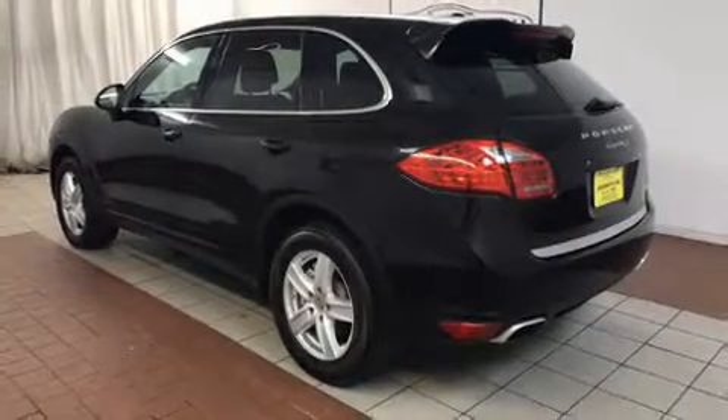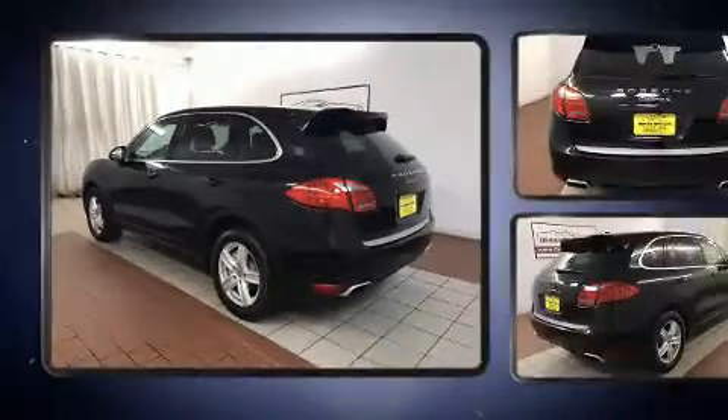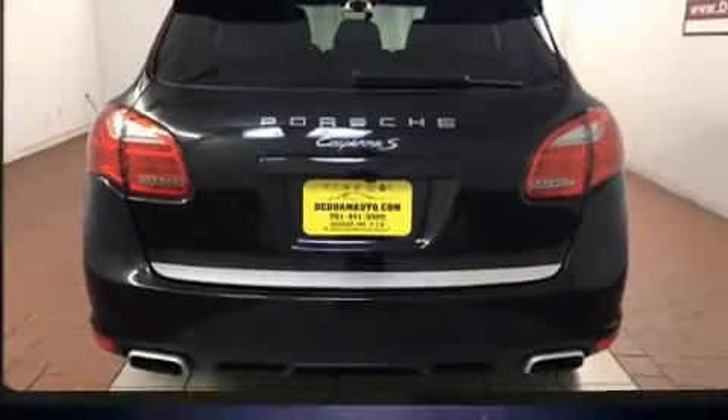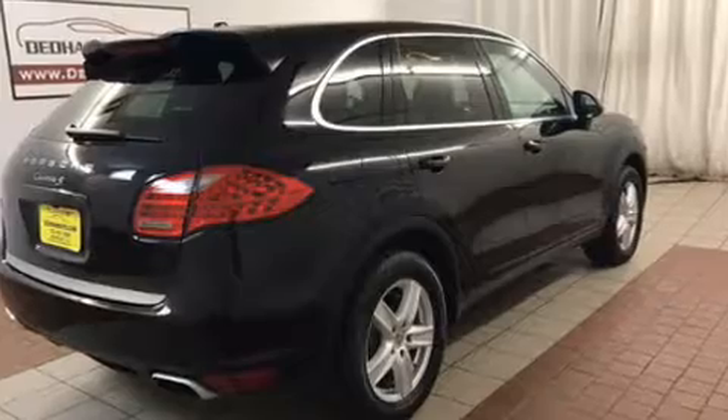Load your family into the 2012 Porsche Cayenne with fewer than 35,000 miles on the odometer. This four-door sport utility vehicle prioritizes comfort, safety, and convenience. Porsche made sure to keep road handling and sportiness at the top of its priority list.